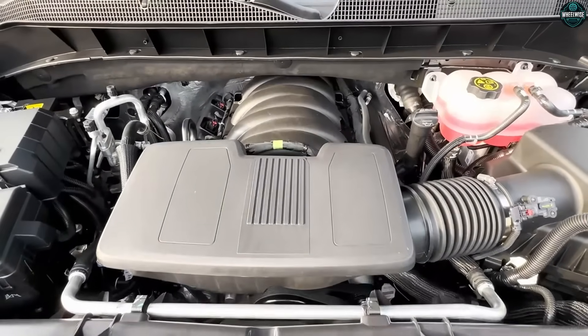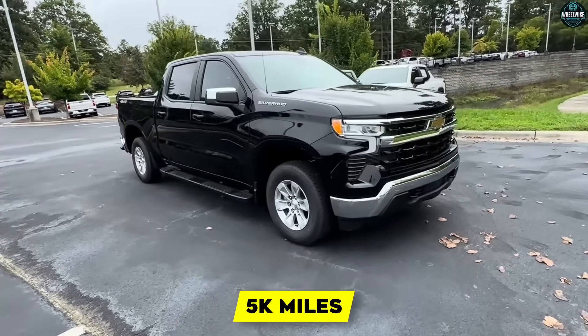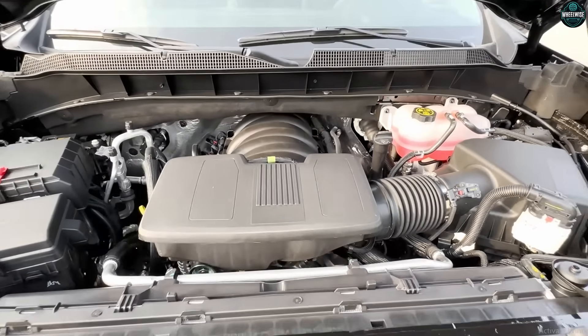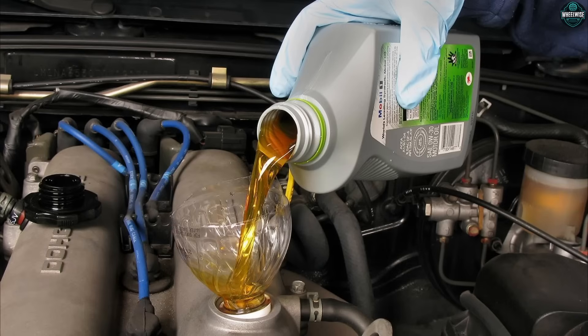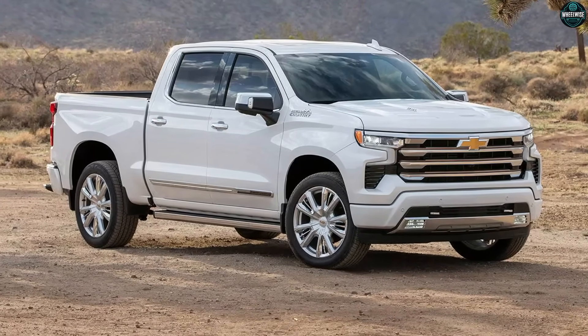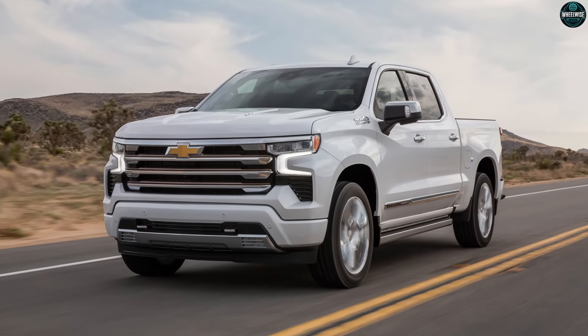Ownership moves that make Gen 6 yours: oil is strategy — use the grade the calibration expects, not internet folk wisdom. Shear stability and deposit control matter more than brand wars. 5,000-mile intervals — set a reminder and stop negotiating with yourself. Air matters — a clean filter isn't a suggestion. High load plus muddled MAF readings equals fuel trims that aren't where the strategy expects. Spend $30, save $300. Fuel quality isn't snake oil — if you live in heat or altitude, the knock margin from better fuel pays you back in kept timing and cooler exhaust.